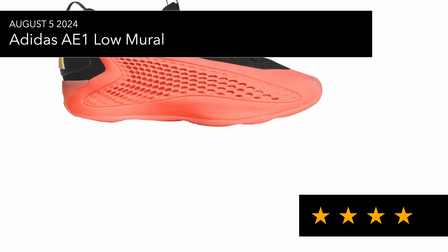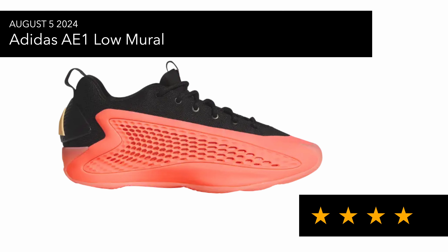The Adidas AE-1 Low Mural didn't really sell out from what I saw — it looked like it did for the first day or so, but checking the Adidas app now, these seem to be readily available. It's a nice colorway but just not something I would personally be wearing. Also the Nike Sabrina 2 Gold Quest — not a bad sneaker, it looks more Olympic-themed.